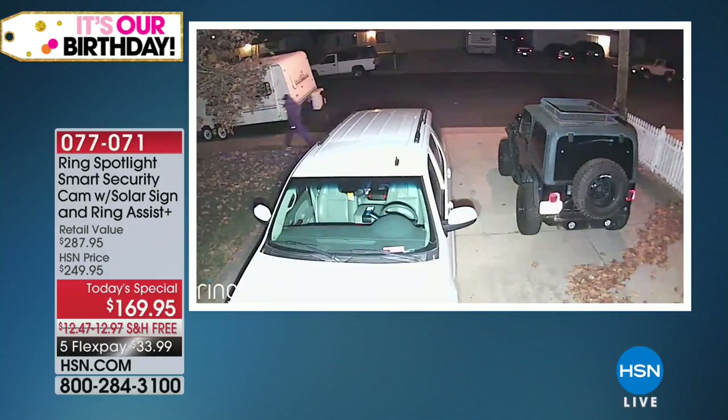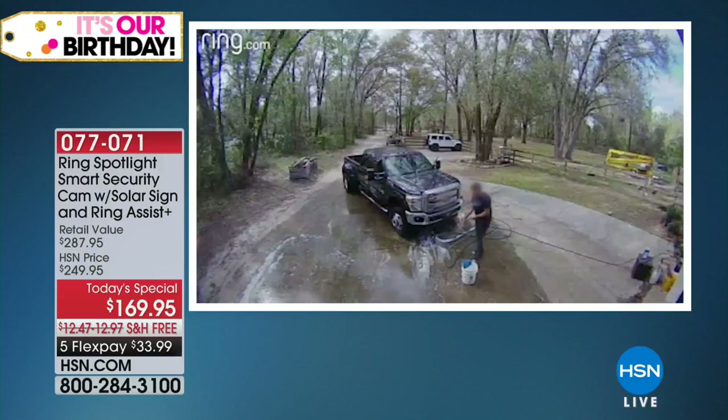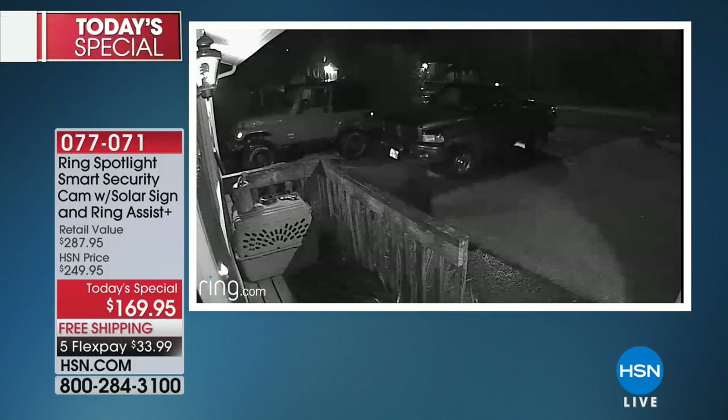Jamie Siminoff, the inventor behind Ring — his sole intention is to make neighborhoods safer. He wants people to feel safe in their homes. And this is dad out there dancing while he was washing his truck. We want you to create that ring of security around your home. This is important because if you have small pets and there's a bear roaming the neighborhood, you need to know about it so you can protect them as well.